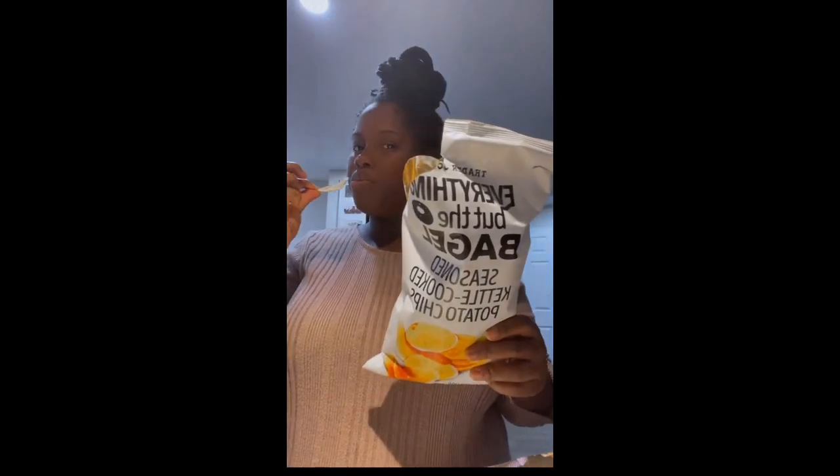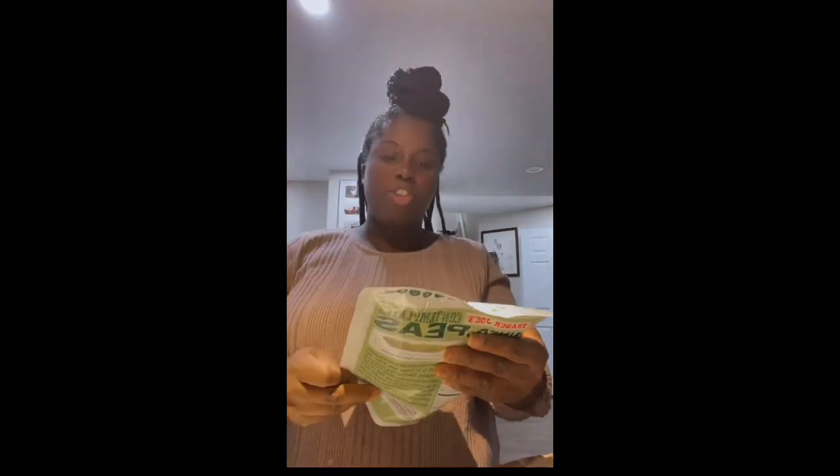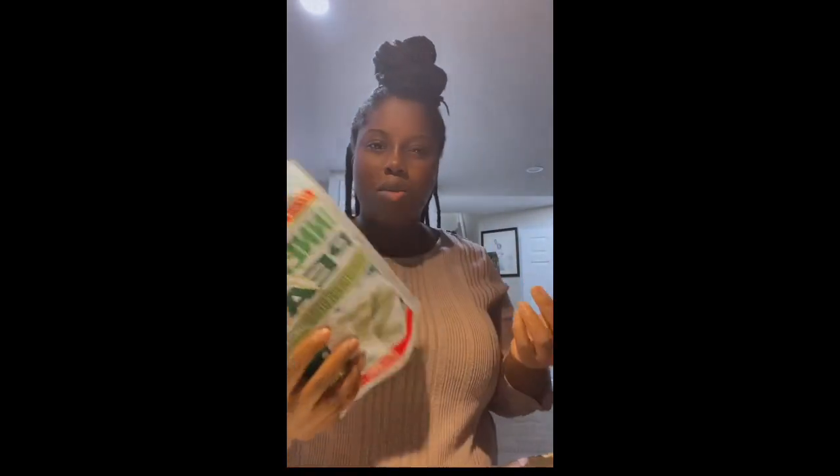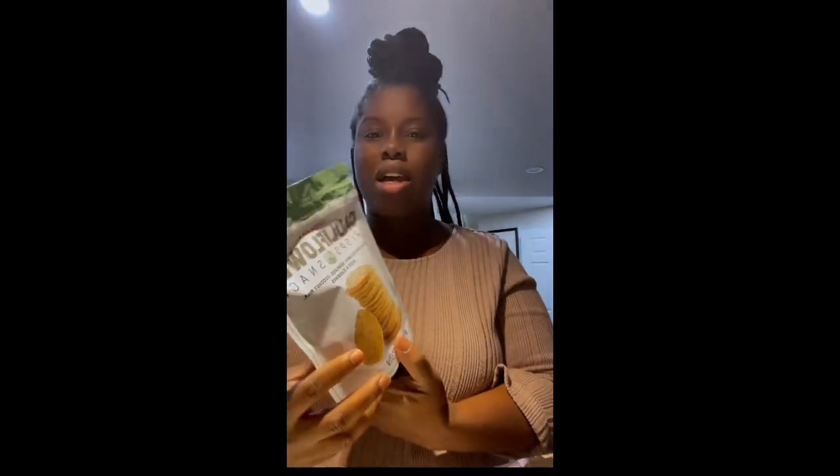5 out of 10. They're okay. This is like salt and vinegar chips — nothing special. I also bought these inner peas — these are the veggie snacks, I just picked them up because I want to snack on them. I also grabbed these cauliflower crisp snacks — they're just things to have.